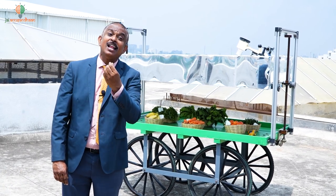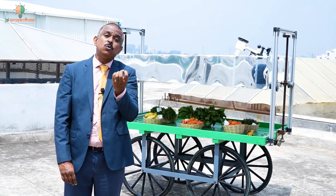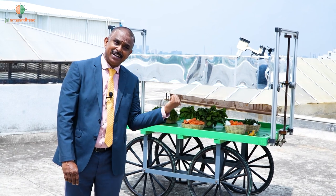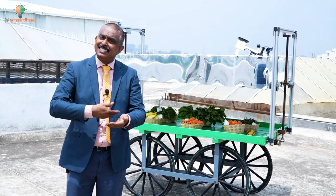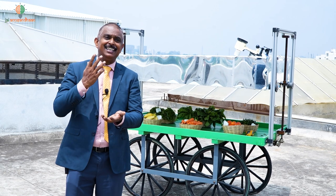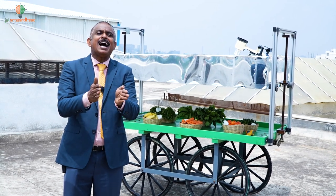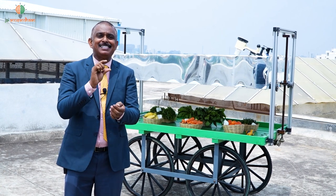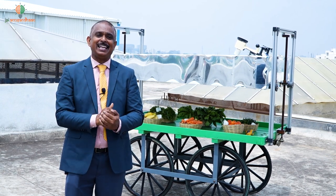Kolar is also the second largest tomato-producing center in the whole country. Tomato being a watery fruit, there is a huge loss for the farmer as well as the street vendor. The vendor purchases by weight and sells by weight, but if there is weight loss due to sun heat, he loses his profit — and he is working on a margin of only 100 to 200 rupees.